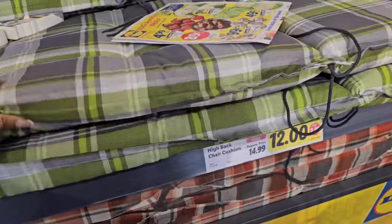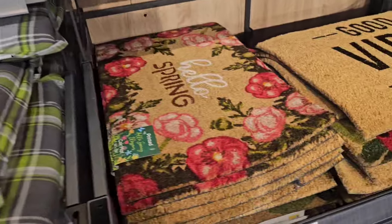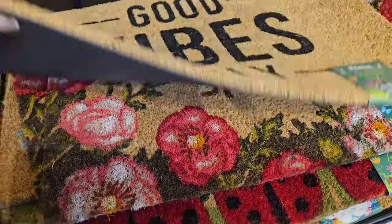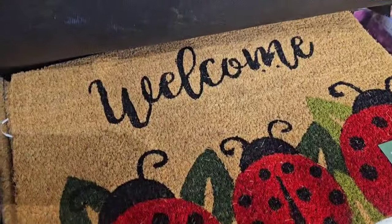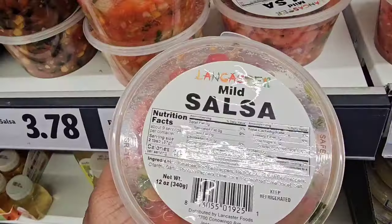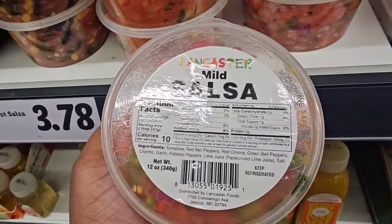They do have some patio cushions — it says high back chair cushions here — and some tiki torch oil. They put out their spring rugs at $6.99, you can't beat it. They seem well-made. I love that one with the flowers, really pretty. The word welcome with the ladybugs. They do have some porch leaners for $12.99. Instead of the tomatoes I'm just going to get some fresh pico de gallo — this way I don't have to chop them up.